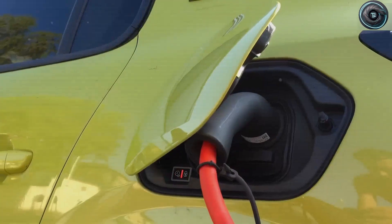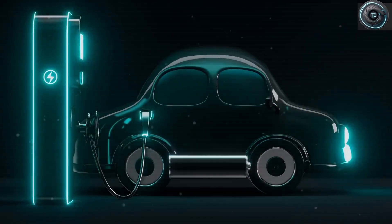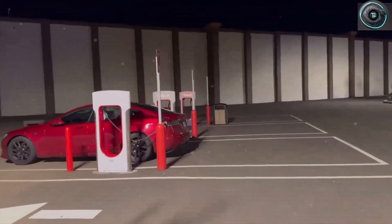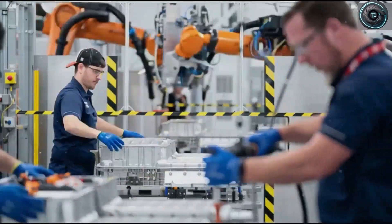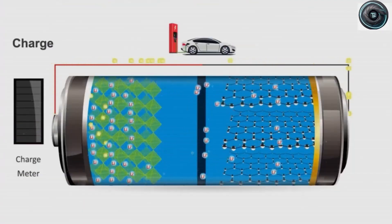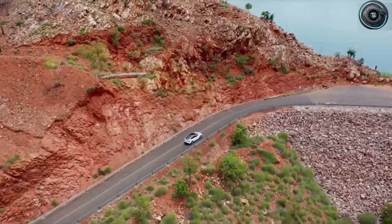So what makes this so special? Why aluminum? And why now? To understand that, we need to talk about something that doesn't often make the headlines: battery life. Every EV battery today, even Tesla's best, is built around lithium-ion chemistry. It's powerful, efficient, and proven, but it's not perfect. Over time, those batteries wear out. They can only be charged and discharged a few thousand times before their capacity starts to fade. A typical Tesla lithium-ion battery handles about 2,000 to 3,000 full-charge cycles.